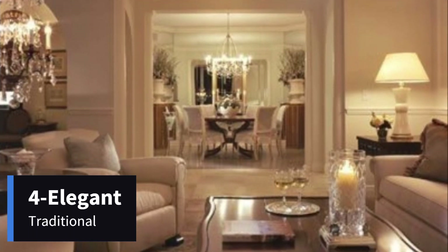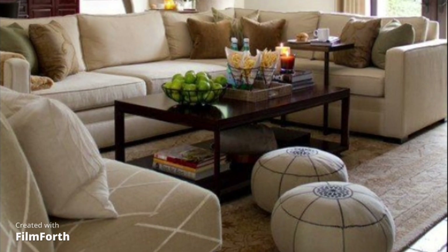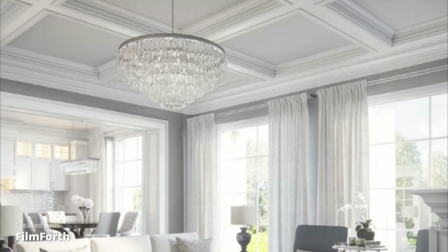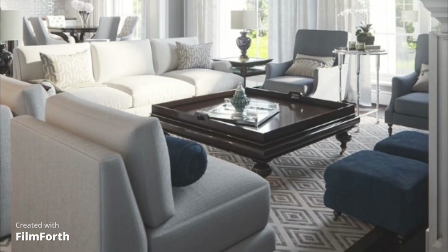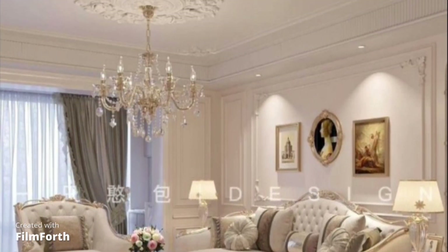Number 4: Elegant Traditional. This design pays homage to classic aesthetics with rich colors, ornate details, and luxurious furnishings. It's a timeless choice for those who love a touch of sophistication.